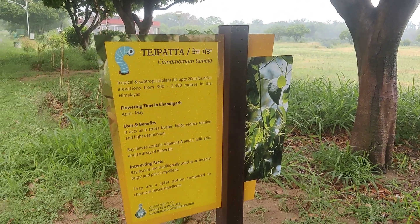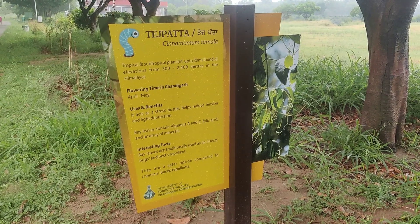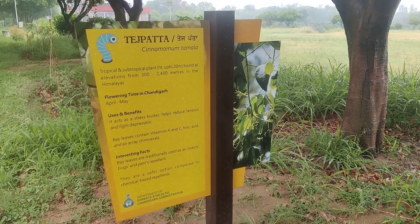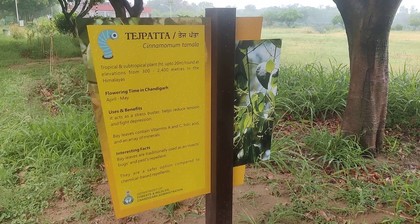It is a tropical and subtropical plant. Its height is up to 20 meters, found at elevations from 300 to 2400 meters in the Himalayas. In Chandigarh, the general flowering time is from April to May, and this particular tree has many uses and benefits.